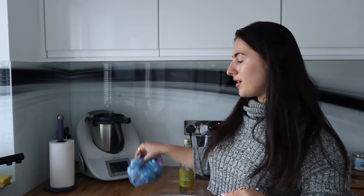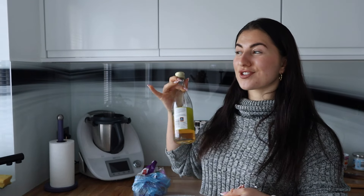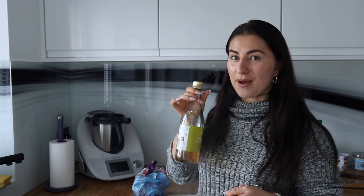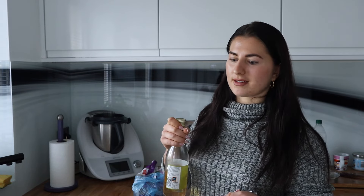Now that the rice is ready, we're adding a secret ingredient to make it taste like sushi restaurant rice - sugar and apple cider vinegar. I know it sounds like a weird combination but trust the process, it's amazing. Two tablespoons of brown sugar and two tablespoons of apple cider vinegar. I've already added salt - if you haven't, add a little bit but go easy because we're also going to be using soy sauce, which is quite salty.